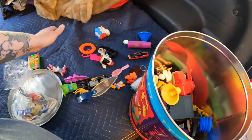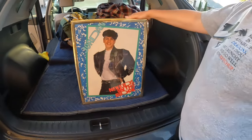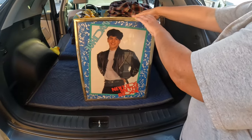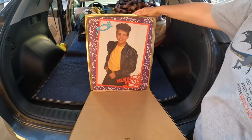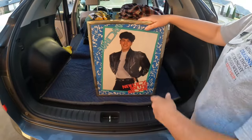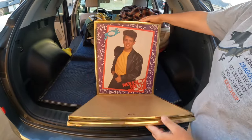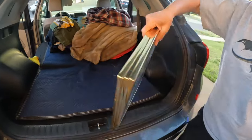One of the first things we saw that I almost lost it over — we've got Jordan and the whole New Kids on the Block crew, including Joey McIntyre. These are super duper cool and are definitely going in the booth.